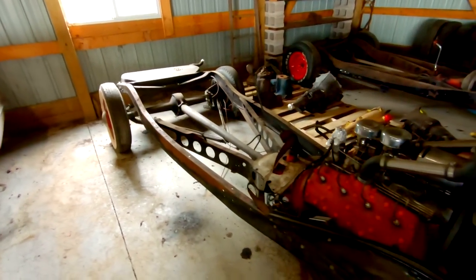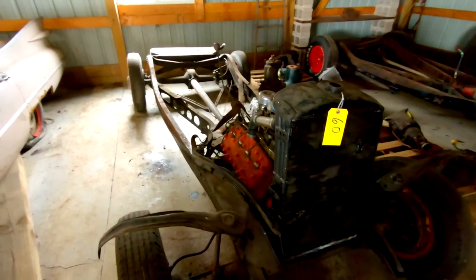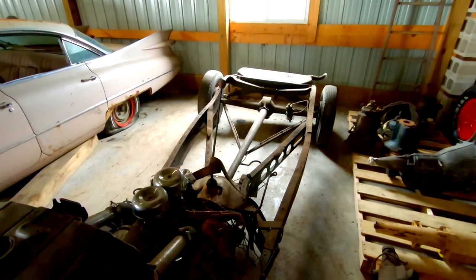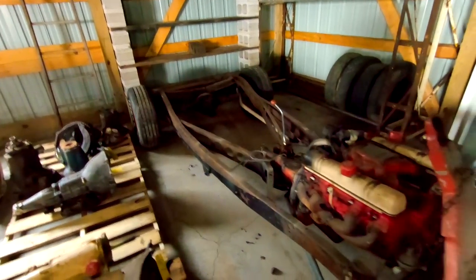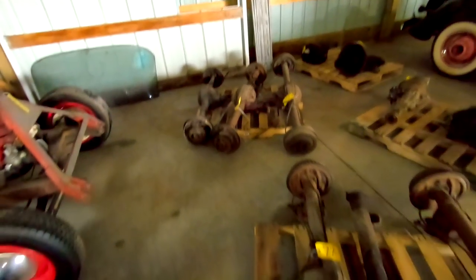Let's look at these frames. Pretty nice. This one's got a flathead tri-power in it — off like a '30s Model A possibly. Same thing over here. Nice frame. It's got a Buick nailhead in it though. Got some miscellaneous rear ends here.